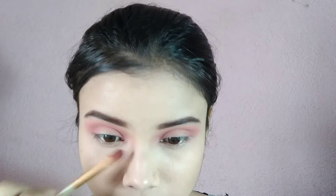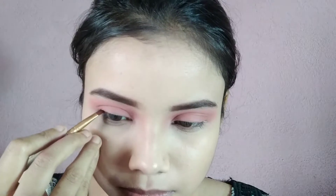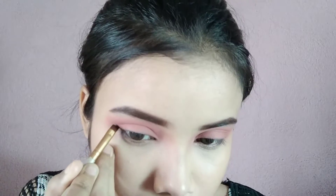Also maine thoda sa isi tarah se nose ke paas bhi apply kar liya hai taaki nose thoda sa contour lage. Next maine angular brush mein yewala black shade pick kiya hai aur isse maine doosra sa wing create kiya hai, only half of the eyelid se outer V tak.